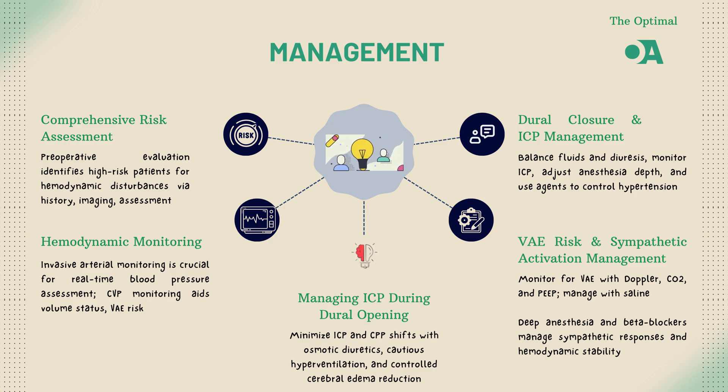During brain surgery, managing ICP is a balancing act, especially when the dura — the outer membrane of the brain — is being opened. To minimize sudden shifts in ICP and cerebral perfusion pressure, CPP, we can use osmotic diuretics like mannitol or hypertonic saline to reduce cerebral edema.